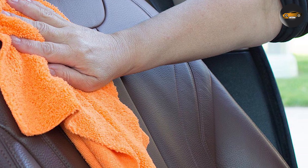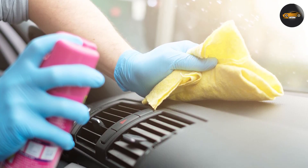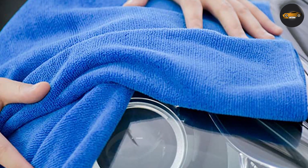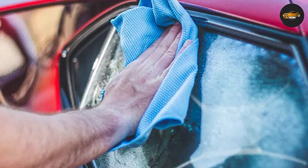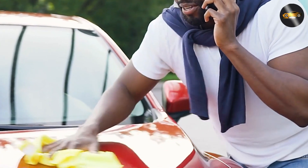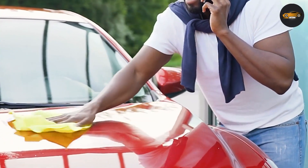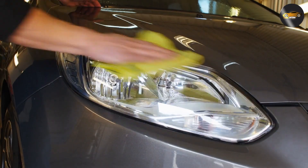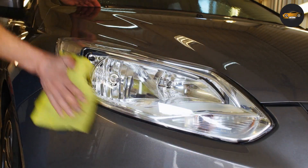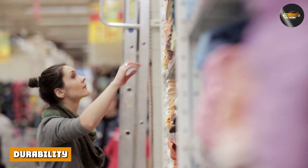We tested Auto Drive microfiber towels on various surfaces to see how well they performed. We used them to clean the interior of a car, wipe down the exterior, and polish the headlights. Overall, we were impressed with their performance. The towels absorbed water quickly and efficiently, which made drying the car a breeze. We also found that they were effective at removing dirt and grime from the car's surface without leaving any streaks. When it came to polishing the headlights, the towels worked well and left them looking shiny and new.